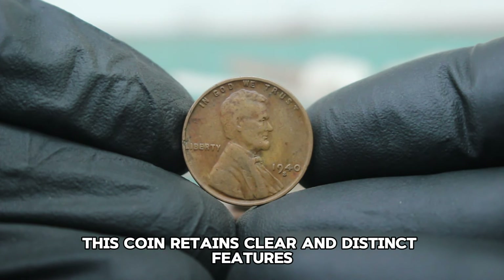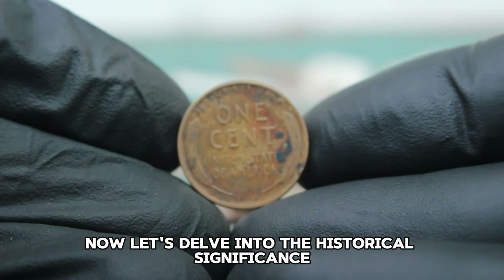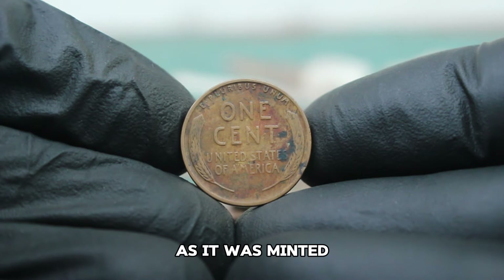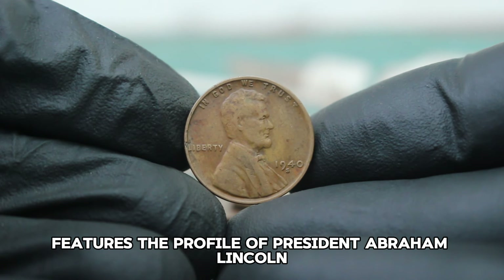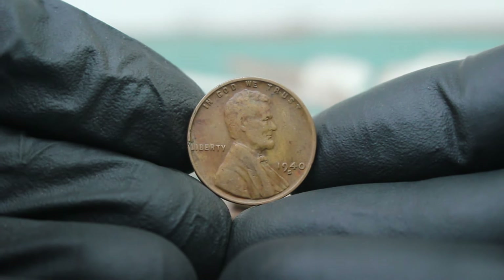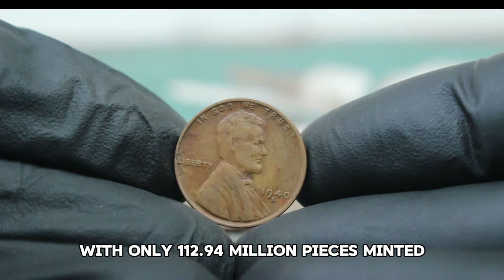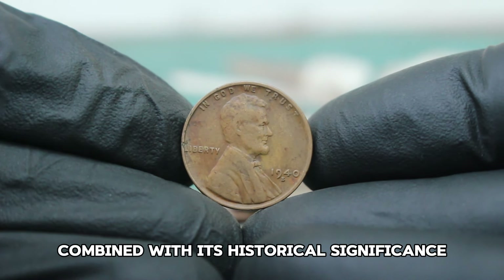In fine condition, this coin retains clear and distinct features with moderate wear but all major details still visible. The 1940 S Lincoln wheat penny is part of a series that holds historical importance, minted during a time of significant events in American history. The design by Victor David Brenner features the profile of President Abraham Lincoln on the obverse and two wheat stalks on the reverse symbolizing prosperity and growth. What makes the 1940 S penny particularly interesting is its relatively lower mintage — with only 112,940,000 pieces minted, it is considered rarer than many other Lincoln wheat pennies.